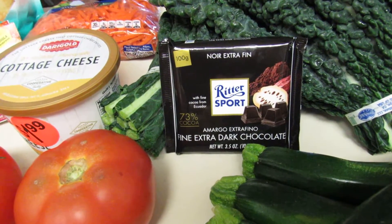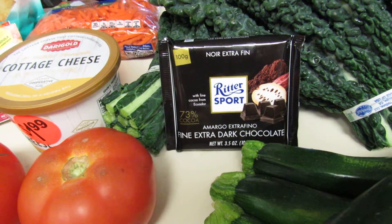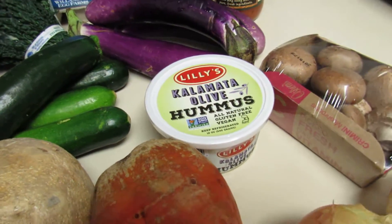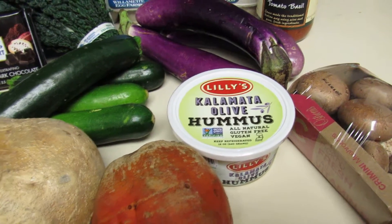A little bit is what I like to have — just a square or two to get a little bit of that sweet taste. That's a good brand I've used and liked quite a bit. I also got some hummus, which is just nice to add as a side dish to my vegetables.